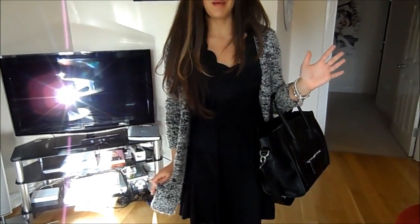My cardigan slash kind of jacket-y thing is from Primark. I love this — it was a great buy. It was £15 and super, super wearable. My dress is this kind of little dress from ASOS.